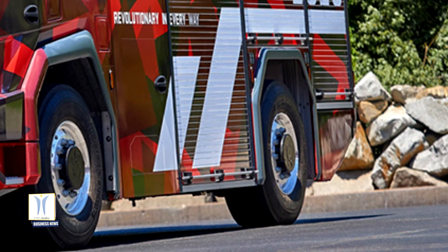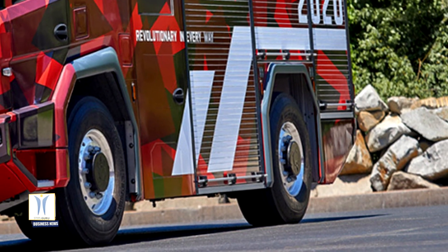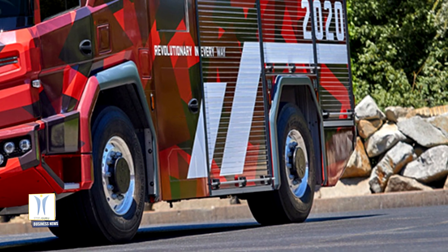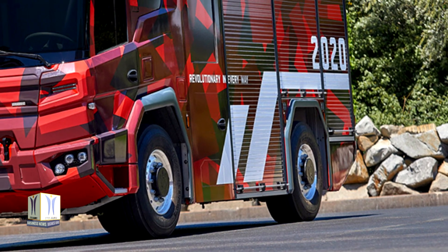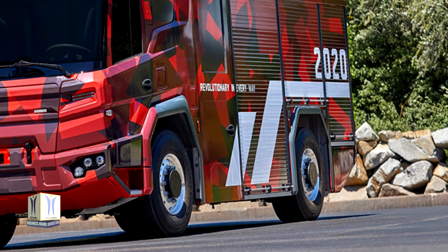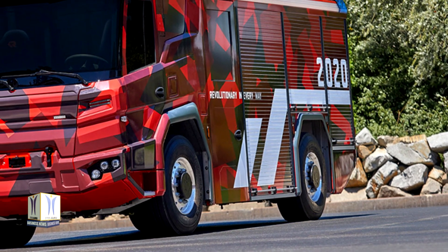The Volvo Penta powered RT features two electric motors that have the potential to provide a total output of up to 360 kilowatts, 490 horsepower, and up to 50,000 newton meters of torque to all wheels.